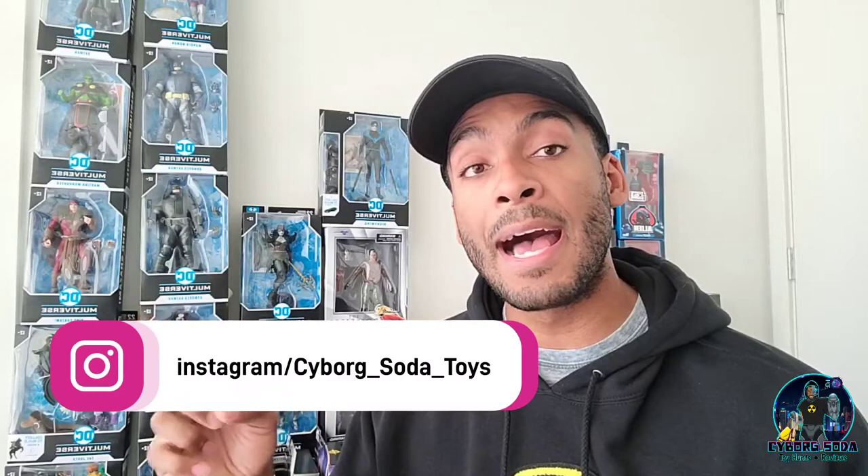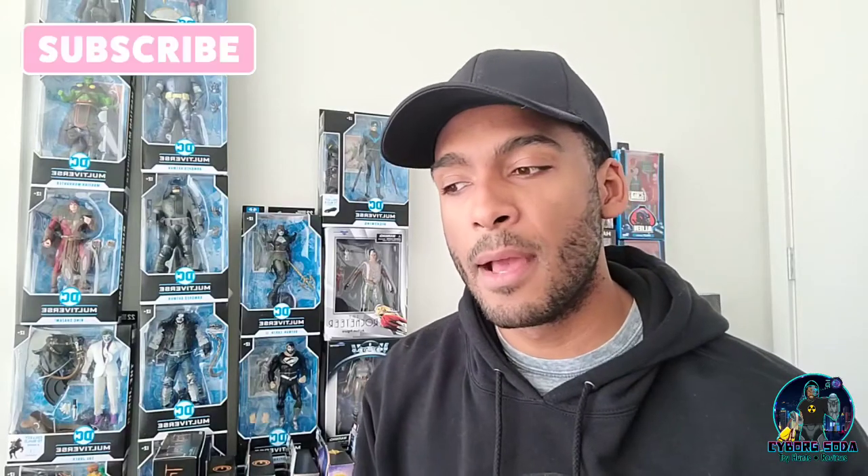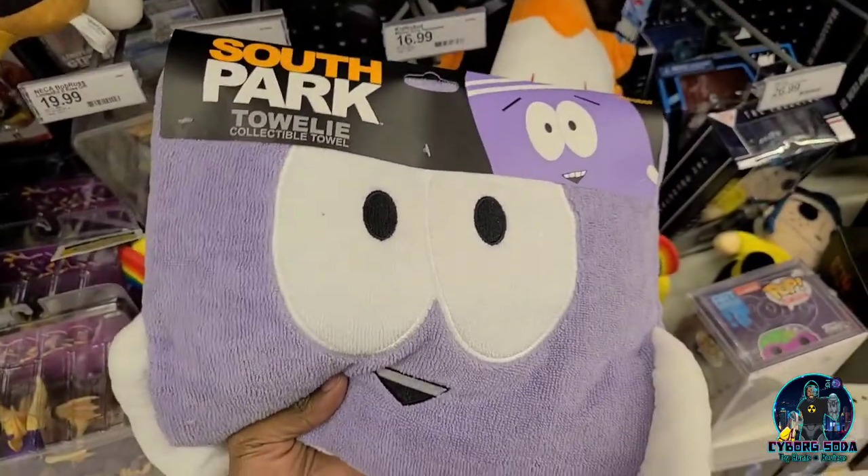Those are definitely some of the more standout pieces that I found. Thank you all for watching the video — please leave a comment, please like, and if you enjoy the content please consider subscribing. I've got a lot more stuff on the way. I'm gonna start doing more frequent reviews and more frequent toy hunts as well. I definitely post those on my Instagram live feed, so if you want to check those out, I'll usually post some stuff there. Enjoy the rest of your day — I'll see you on the next one. Don't forget to bring it down.